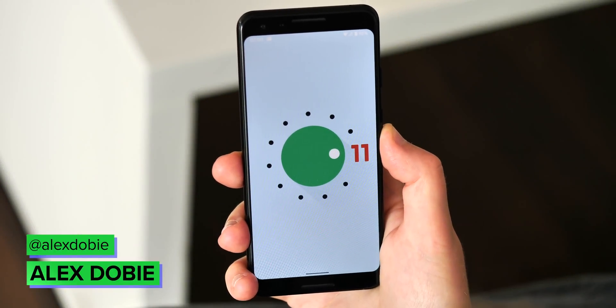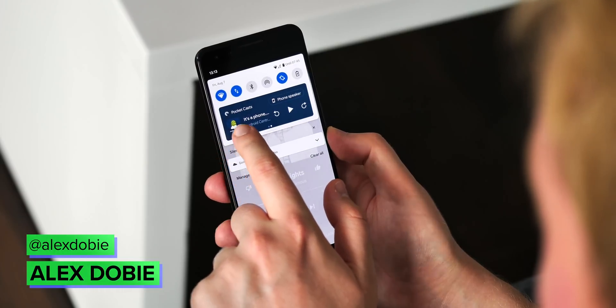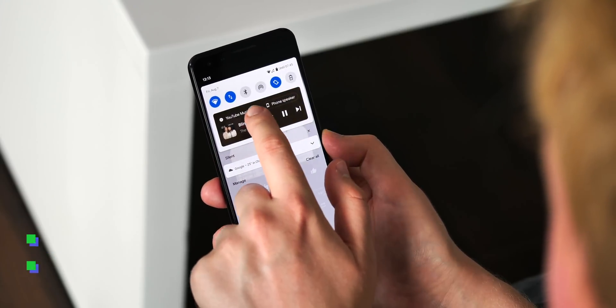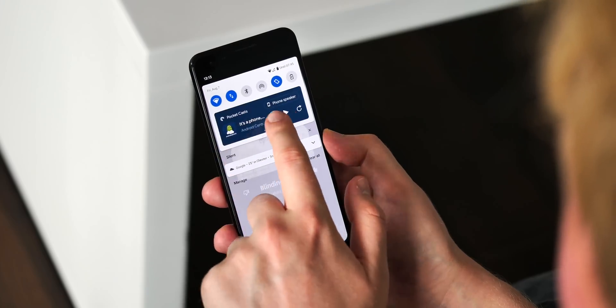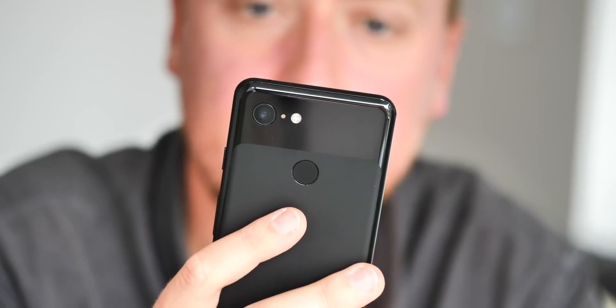The final stable release of Android 11 is almost upon us, and today we have the final beta of the new platform version to explore. This one's got some helpful media control additions, new emoji, and… cats? Take a sec to subscribe so you don't miss our Android 11 review coming soon, and we'll jump right in.